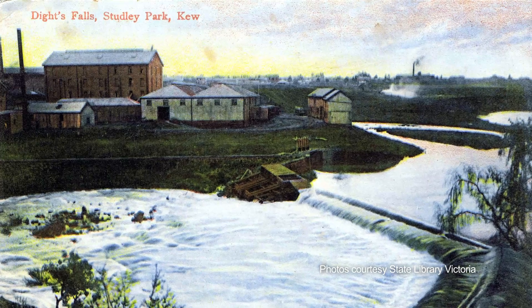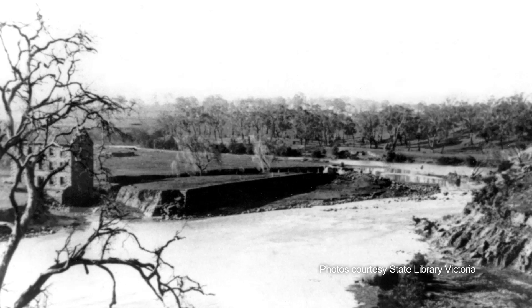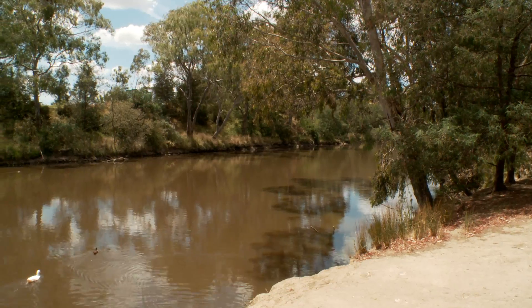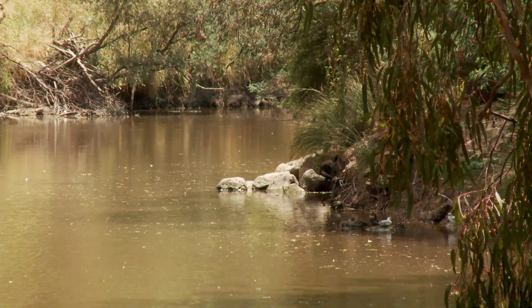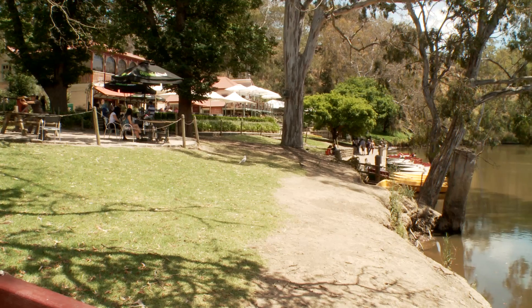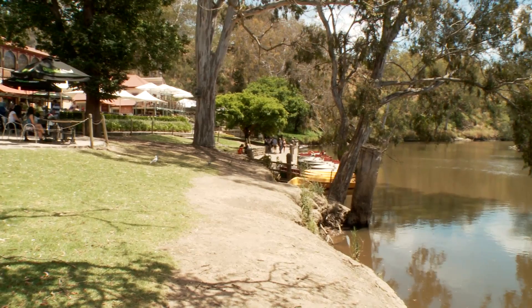The Dides Falls Weir was built in the late 1800s to essentially power a flour mill on site. It stored water, directed it down a mill race and then powered the turbines of the flour mill. It's been in place for 100 years and it sets the water level for 16 kilometres upstream here. All the boat houses and other things upstream on the Yarra rely on the weir being here to fix the water level.